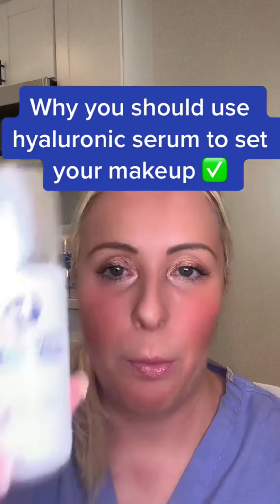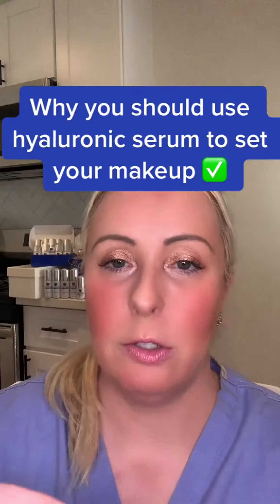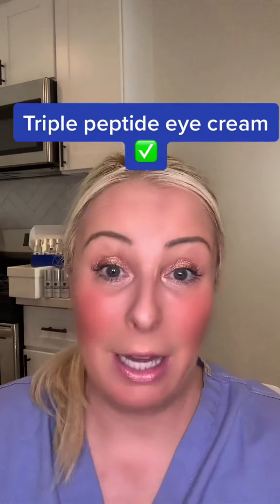What do I do to set my makeup? Absolutely nothing. I put on a hyaluronic serum before I do my makeup, and then for my eyes I use this triple peptide eye cream that I formulated, so I know exactly what's in them.